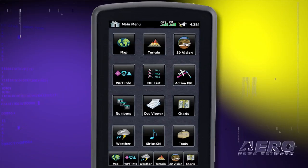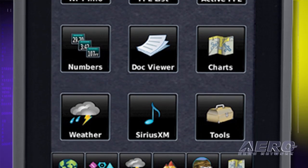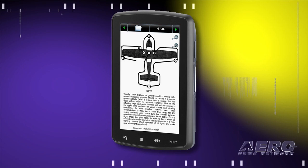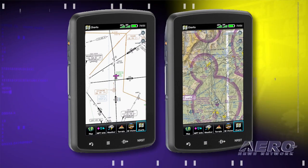The $2,499 Aero 796 does everything the 696 did but adds a touchscreen interface, pilot selectable screen orientation, and 3D vision. The Aero 796 also ups the ante with a digital document viewer, scratch pad, and preloaded geo-referenced AeroNav IFR, VFR, and route charts.